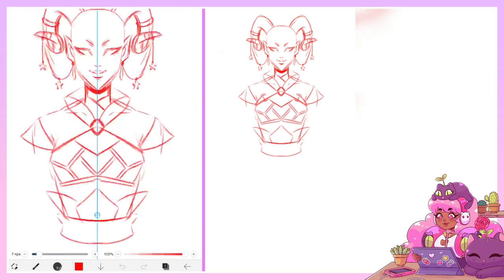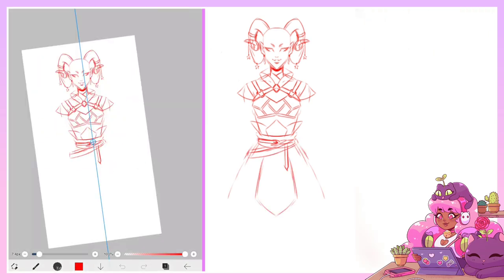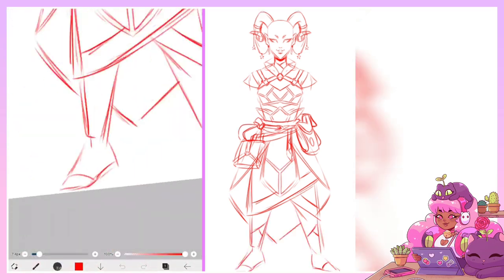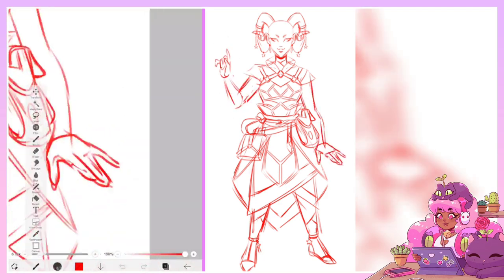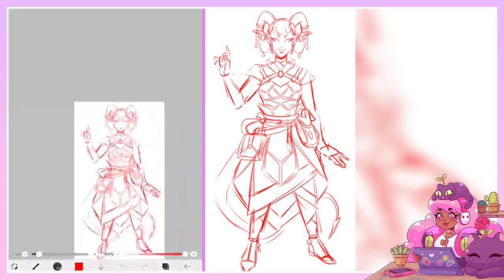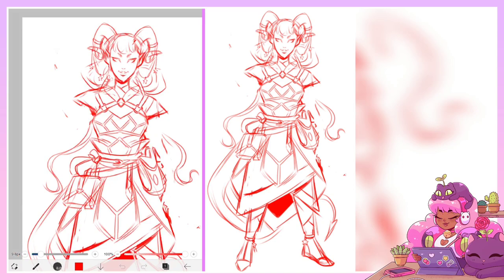For the first character, I decided to draw a demon woman who is a fancy wizard. I imagine she's probably from a wealthy family, she went to the best school to develop her skills as a magic user, and now she's an adventurer. I imagine this character is pretty cocky because she's actually very adept at magic. She's also probably very snarky and mean to anyone who isn't her friend.